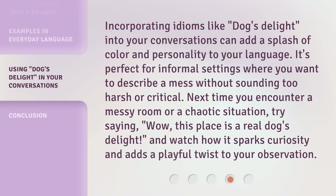Incorporating idioms like Dog's Delight into your conversations can add a splash of color and personality to your language. It's perfect for informal settings where you want to describe a mess without sounding too harsh or critical. Next time you encounter a messy room or a chaotic situation, try saying, 'Wow! This place is a real Dog's Delight.' And watch how it sparks curiosity and adds a playful twist to your observation.